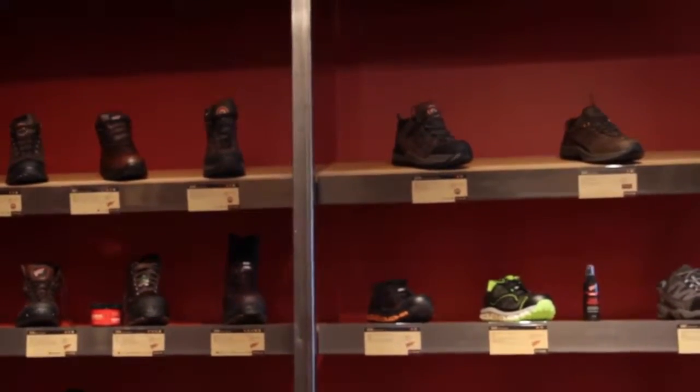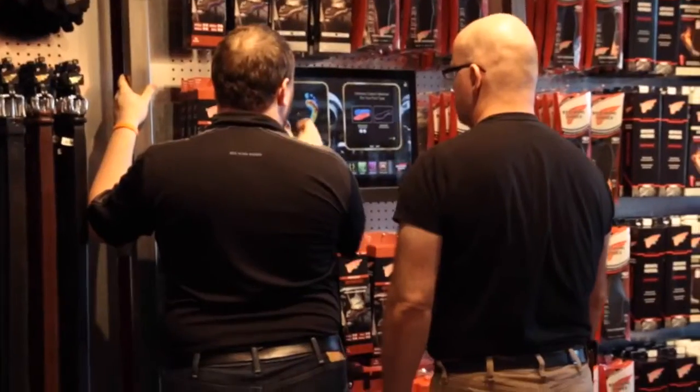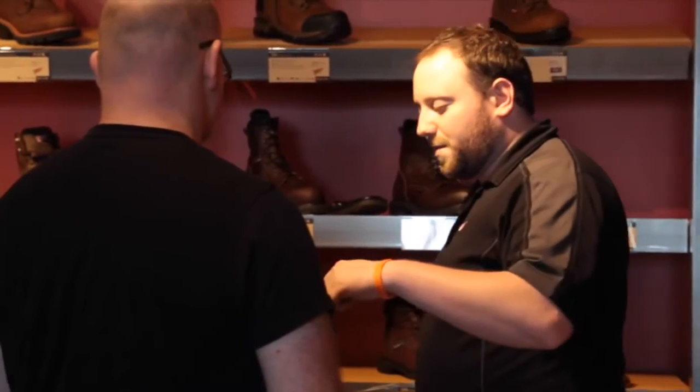Tons of safety toe options, but we're also going to make sure that we get them in the right thing. Our trained staff is going to fit you by length and width. We're going to try varying sizes just to make sure we get it right. Definitely come in, stop by and see us.